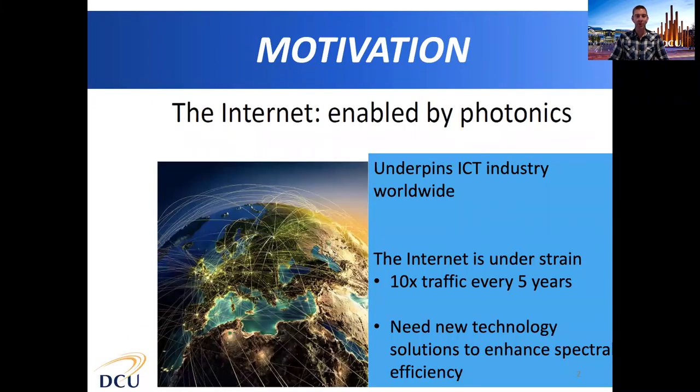The internet as we know it today is enabled by photonics, and the internet underpins the massive ICT industry worldwide. But the internet is currently under strain due to the massive growth in traffic over the last two decades. So we need to develop new technology solutions to enhance the spectral efficiency of the optical networks that form the internet.